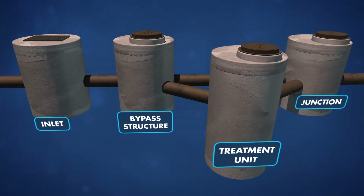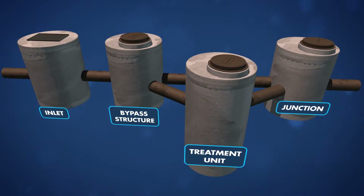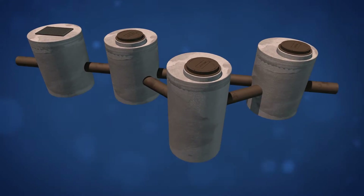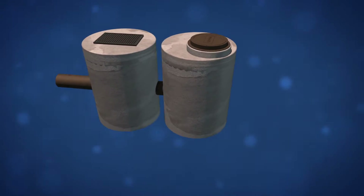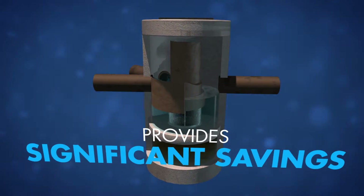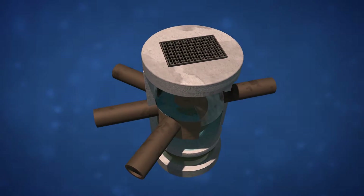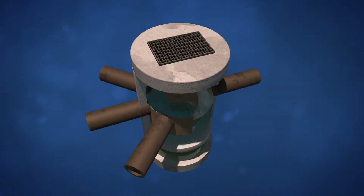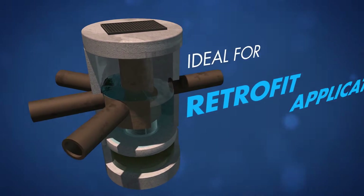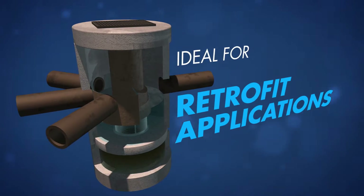Many stormwater treatment systems require multiple structures to direct the design flow rate to the treatment structure and bypass high intensity storms. The configuration flexibility of the CDS allows it to replace multiple structures, providing significant savings. The CDS can accept multiple inlet pipes at a variety of angles, making it an ideal solution for retrofit applications where compatibility with existing structures is necessary.